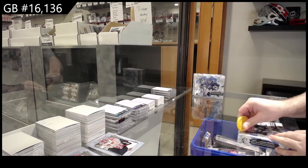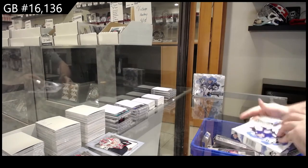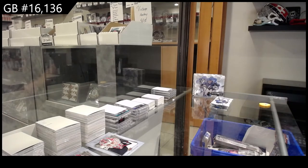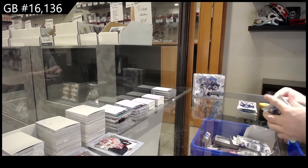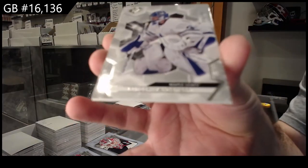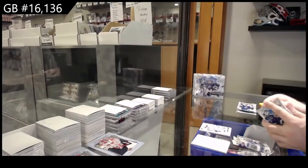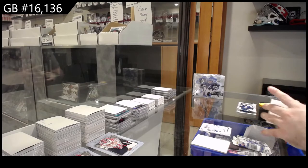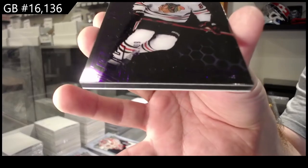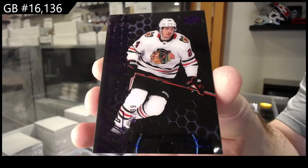16,136 SPX three box break. We've got a 299 for the Maple Leafs — Freddie Anderson. For the Hawks, a 299 Pwee Suter, purple.